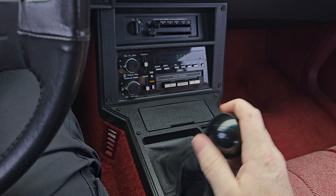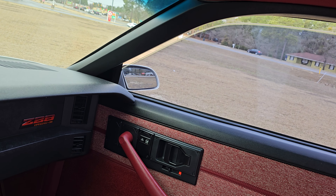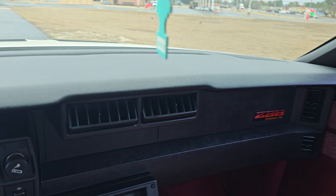Hop inside — we got a tilt column, that's cool. The brake light is on just because the e-brake was on. Manual transmission. Power windows that work — yay! Super clean, man.